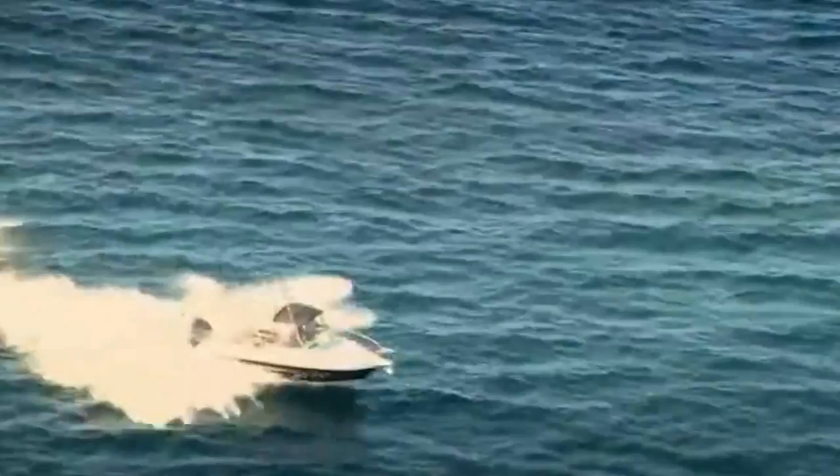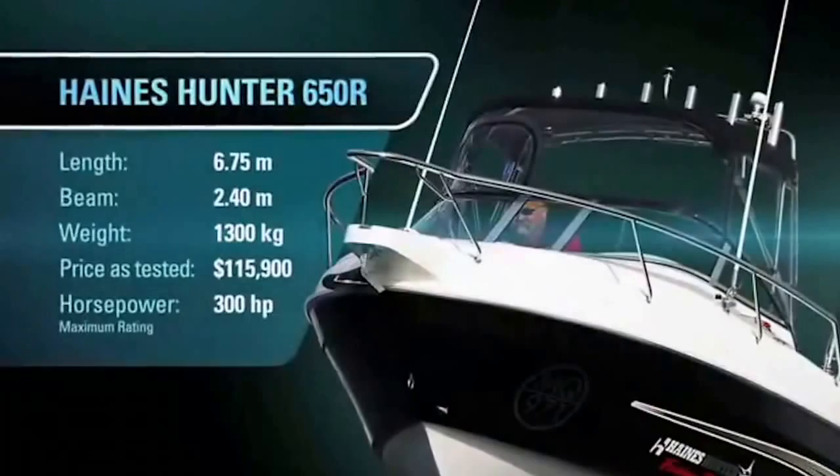Big in size, big in features, the only boat with a survey standard fit out, and with the biggest price tag of them all — this is the Hanes Hunter 650R.